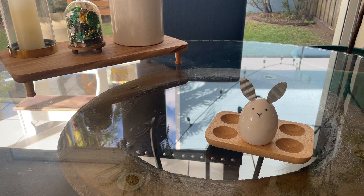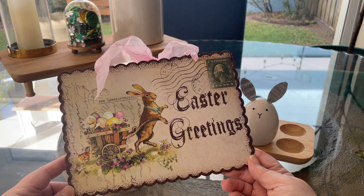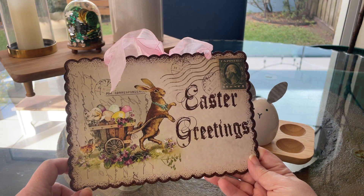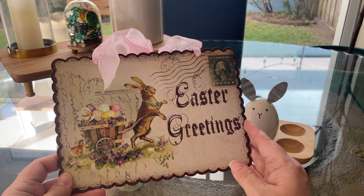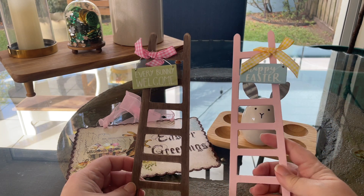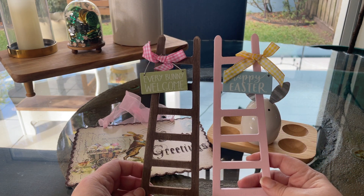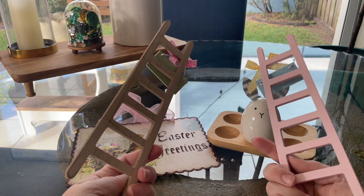I found this beautiful Easter greeting sign in metal. I love the colors and the vintage look — I think it's really cute. I might hang it where my kitchen racks are. Finally, I got a pack of these cute little ladders. They are in two of my favorite colors and I love the little signs. They're cute for my tiered trays — a cute little item to add on.